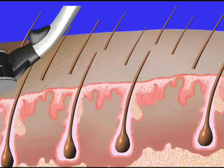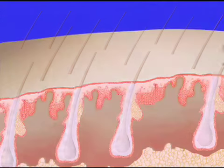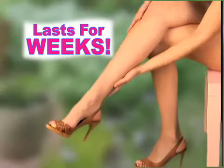I'm a personal trainer. I see guys shave twice a week in the gym. HairBlock is the ideal solution to remove hair safely. A razor just cuts hair at the surface so it grows back faster and coarser. HairBlock removes hair from the root and eliminates razor bumps and stubble. HairBlock is easy and fast with results that last.